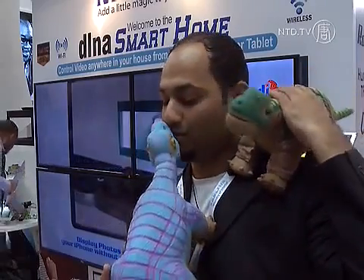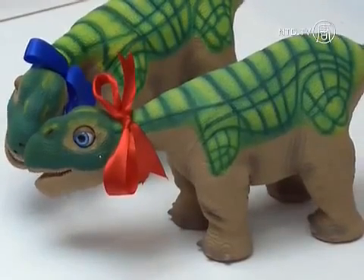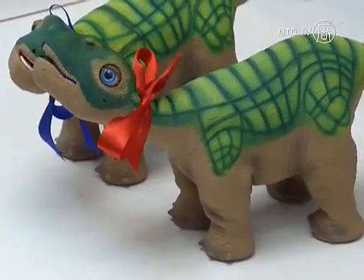Depending on a range of influences, Pleo can go from happy and curious to scared and annoyed. And since Pleo is a dinosaur, it really pays to be nice to the little guy. NTD News, Dubai.